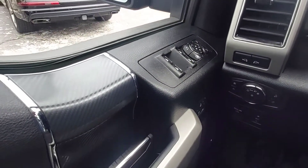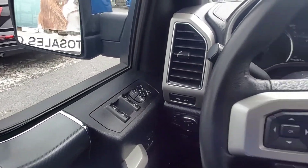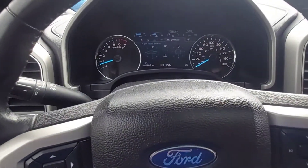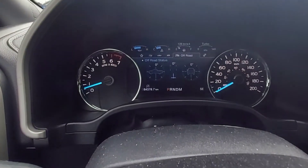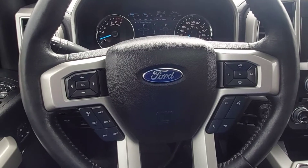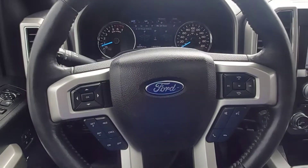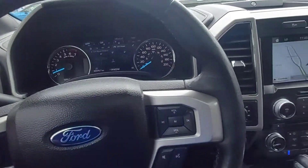Power windows, power door locks, keyless remote entry, three-driver memory setting to save the settings for the mirrors, steering wheel, and seat for three different drivers. It's set to off-road status right now. The steering wheel has controls so you can change the volume and radio station and answer your phone without your hands ever having to leave this leather-wrapped steering wheel.